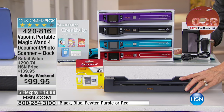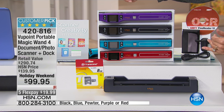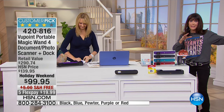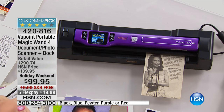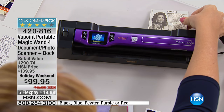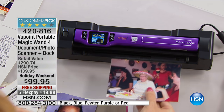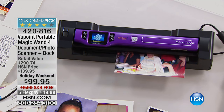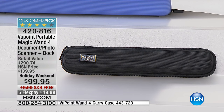You get the docking station. This is really important because we've sold them separately, and you can easily spend the price of the scanner for a docking station alone. You are also getting $159.80 value in software alone. You get the AC adapter, the cable, and it comes with a little pouch. You can also pick up the hard case, which we're alternating at the bottom of the screen.